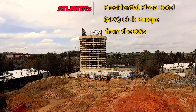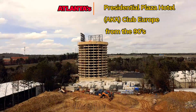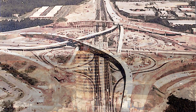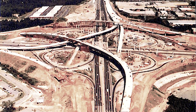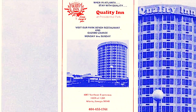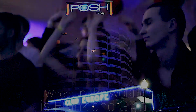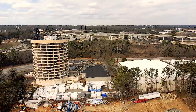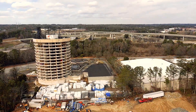The Atlanta Presidential Hotel was once a thriving hotel built in 1973, at a time when Atlanta's Spaghetti Junction was brand new. It thrived for decades, even becoming a club called Club Europe in the 90s, and was later converted to condominiums in an attempt to salvage it.